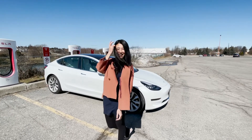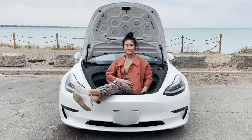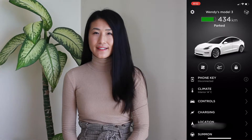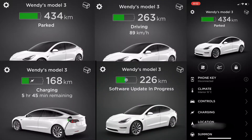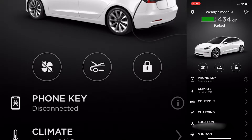To start, the app has to be connected to your car — it takes a few seconds. If your car has been in sleeping mode, if sentry mode is on, or your car is charging, the connection is instant. Once in the app, you can see whose car it is, the battery status, and the status of the car — whether it is parked, driving, or charging.